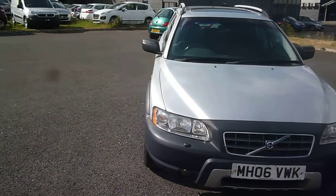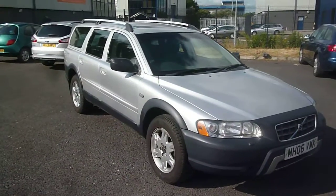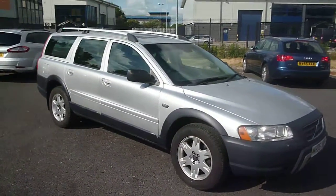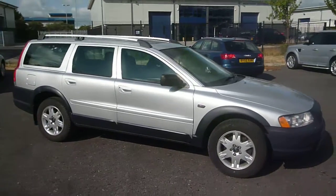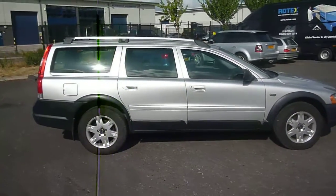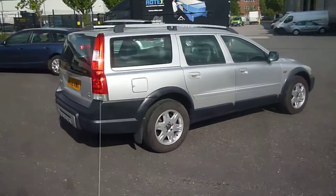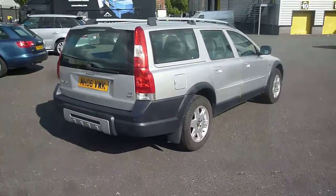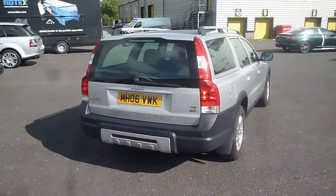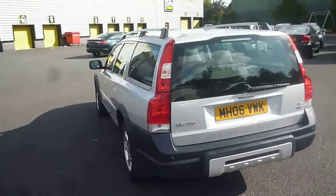Welcome back again to Rybrook DDPX, here with a Volvo XC70 D5SE Geartronic, registration MH06 VWK, located here at Rybrook Volvo in Chester. The vehicle is finished in silver metallic with a charcoal leather interior, was registered in April of 2006, has had three owners, and has done a little over 141,000 miles.